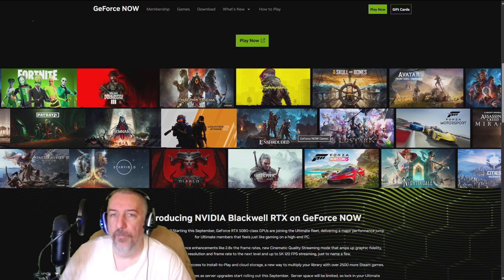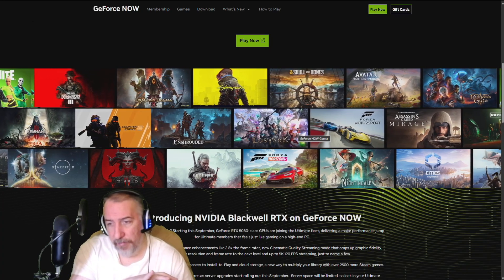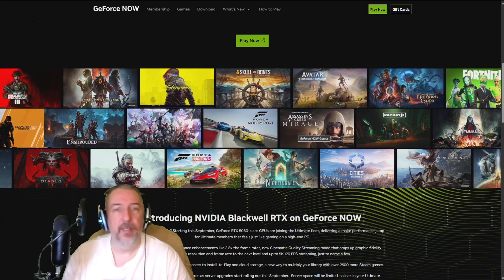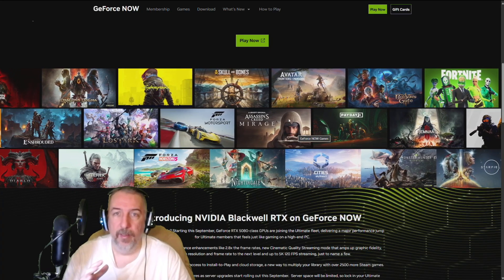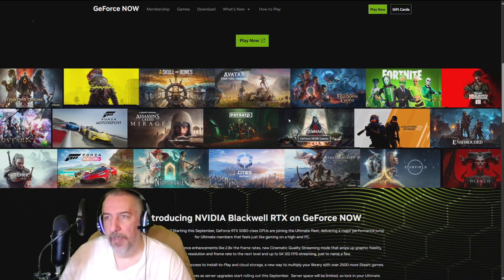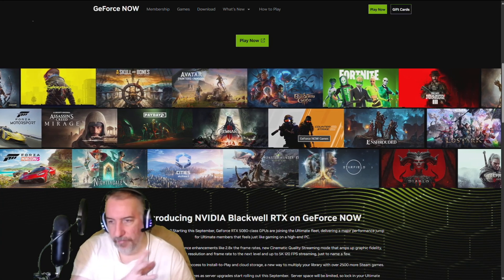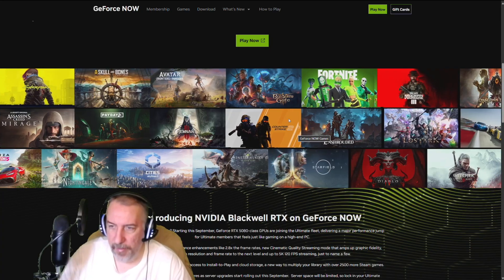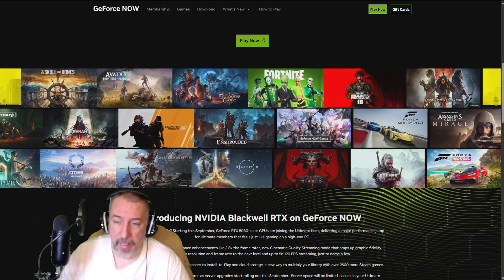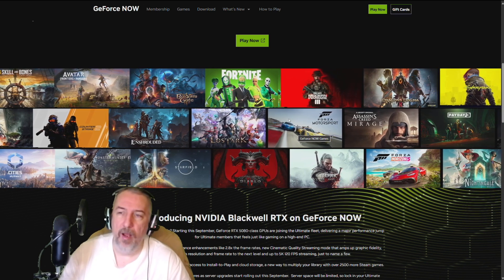The beauty of this is there is no contract. You don't have to buy any expensive equipment. You don't need a super high-end PC — you just need a good internet connection that will be able to meet the standards of the NVIDIA GeForce Now servers, and you're rocking and rolling.